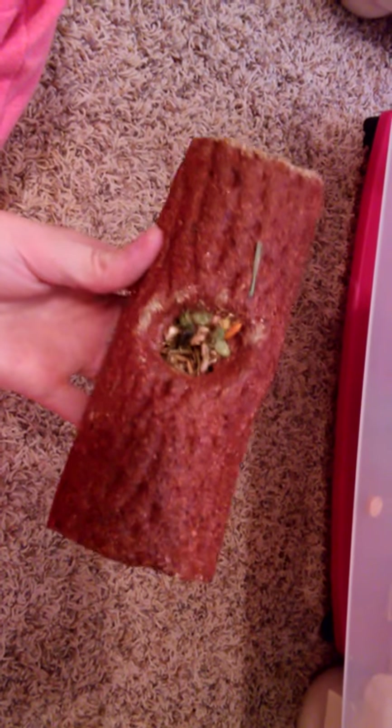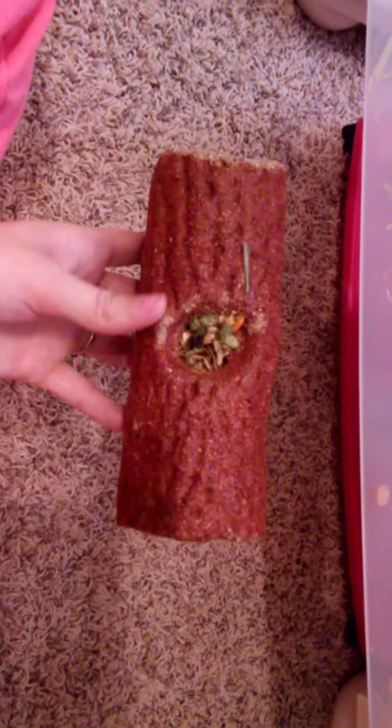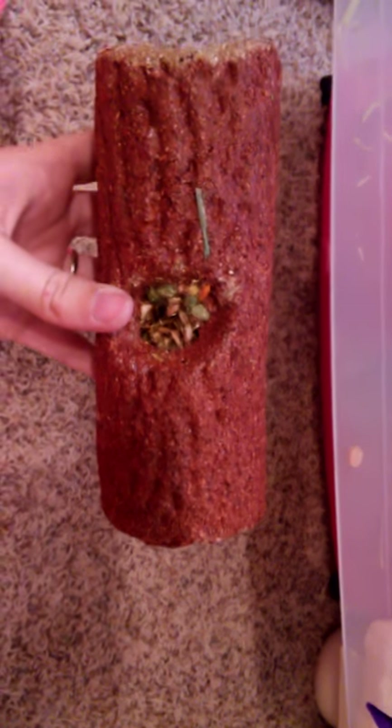There's something — I forgot what these are called — but Bentley does not like them, and thank goodness, because they're filled with seeds. I'm trying to find a friend or someone with an animal that can eat seeds. I'm not going to give these to my guinea pig, but if you know of an animal that can eat this — I think hamsters can — please comment and let me know.